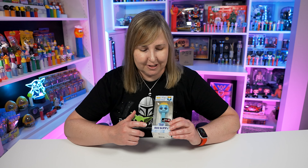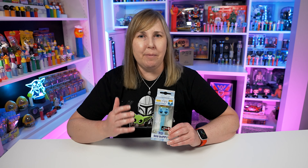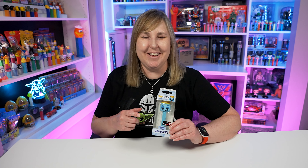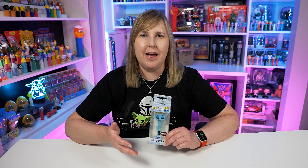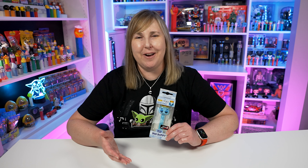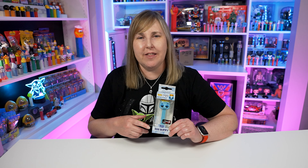A couple weeks ago I was looking on eBay, saw someone selling these at a pretty good price, and decided to buy them. In the meantime I forgot I had already bought them and also bought a Boo Berry from another Pez collector. So I have two Boo Berries now, which is fine because these are really cool. I paid $5 for that Boo Berry, and on eBay I spent $35 for the whole set of five — a little more than $5 each but still a pretty good price.